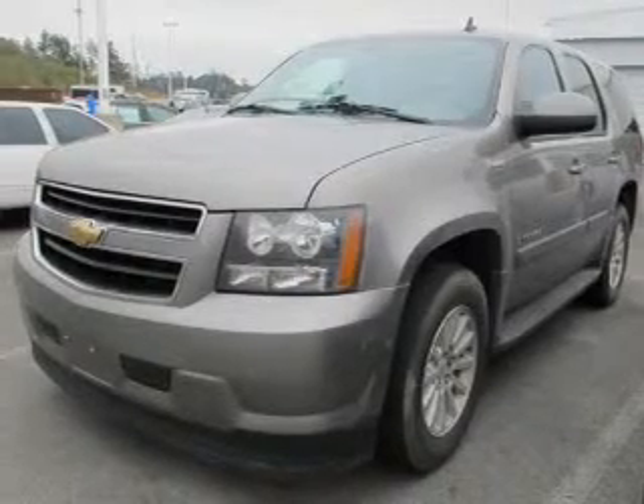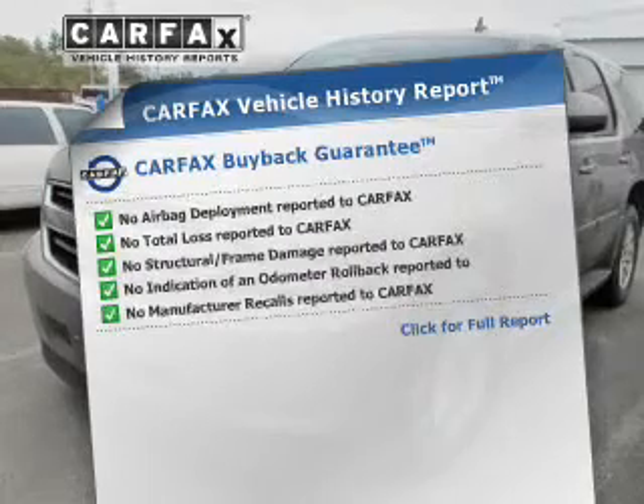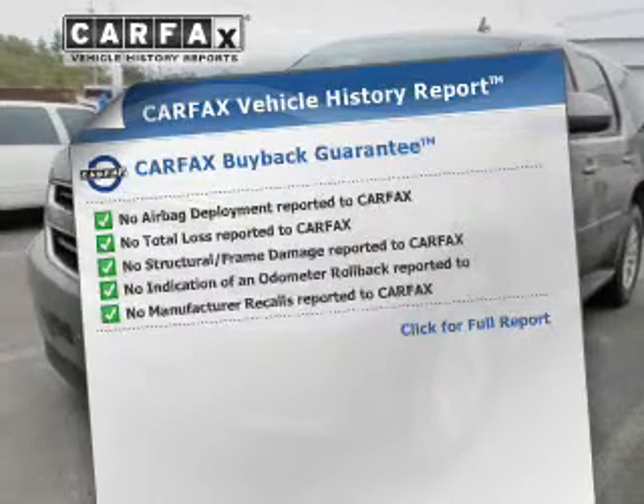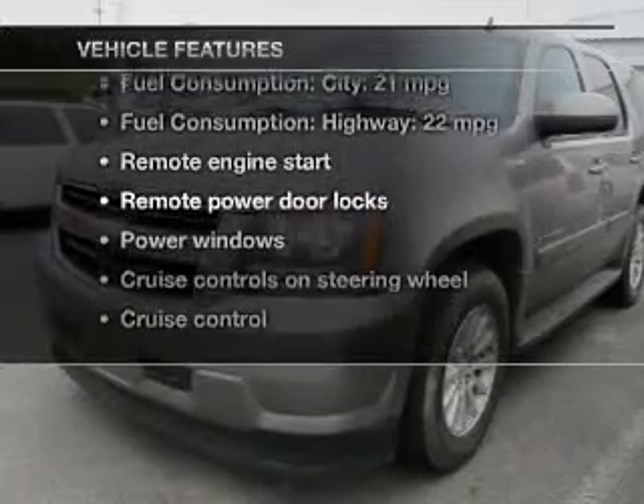Anti-lock brakes help you bring your vehicle to a safe stop. An included Carfax vehicle history report allows you to purchase with confidence and the knowledge that your buy was a smart choice. Plus, enjoy these notable features that are included in this vehicle.